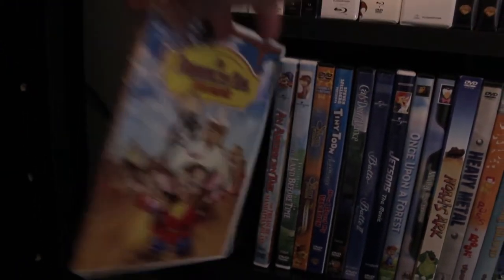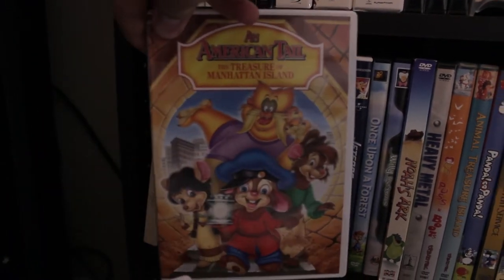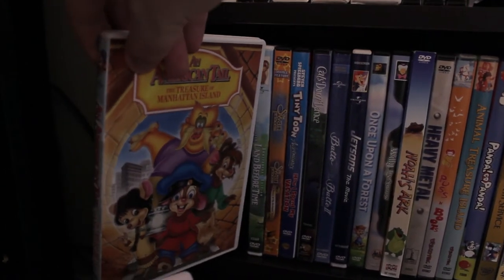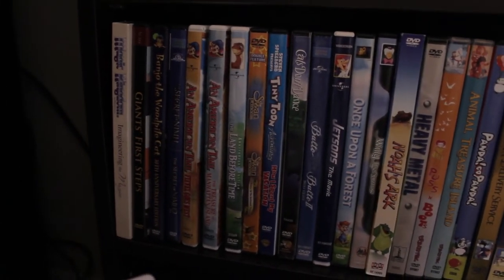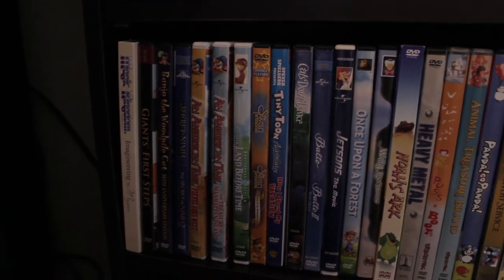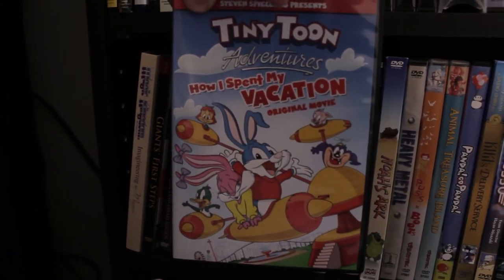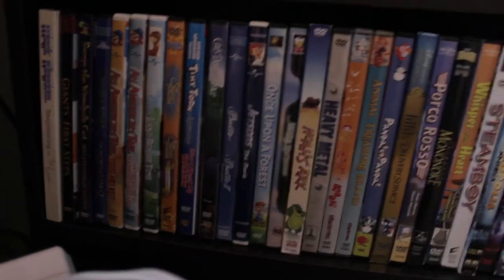Then I have Banjo the Woodpile Cat, which was Don Bluth's original short film project while at Disney to convince investors to help him make The Secret of NIMH. And then this is actually An American Tail 2 and An American Tail 3. Trust me when I say American Tail 3 is not a bad movie — it's actually really well animated by a wonderful Japanese animation company called Tokyo Movie Shinsha. I wrote a whole article about it on my Cinema Warehouse blog.